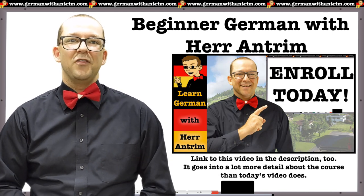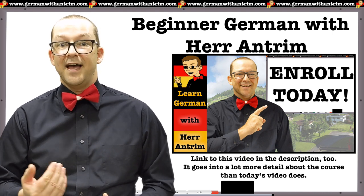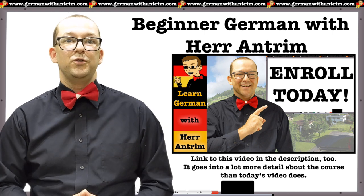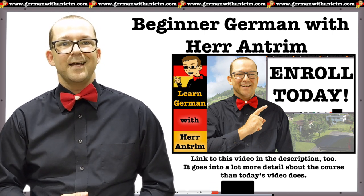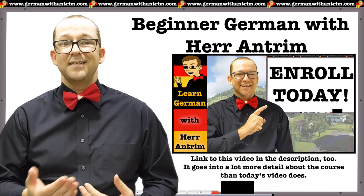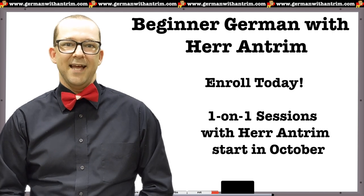At the end of June, I announced my online interactive Beginner German course. Registration started that day and I had to close enrollment within a week due to reaching capacity for the course. Students started working on the course in August and it's been about two months, and several of the students have already finished the course. With that in mind, it's now time to open enrollment for the course again.